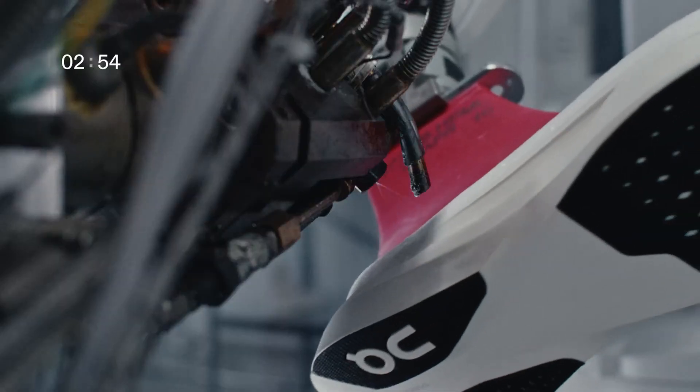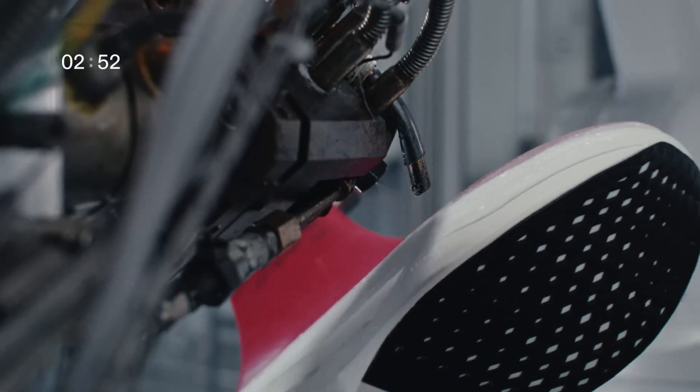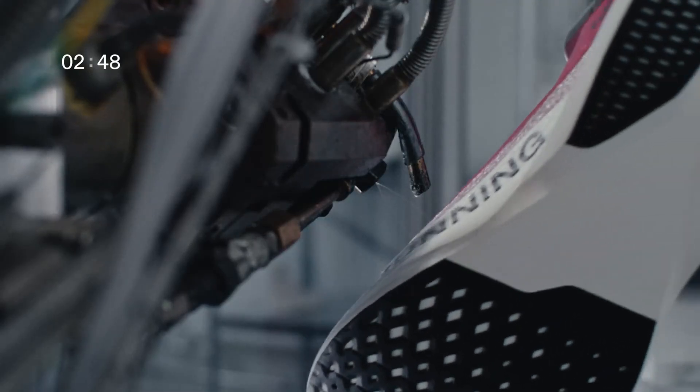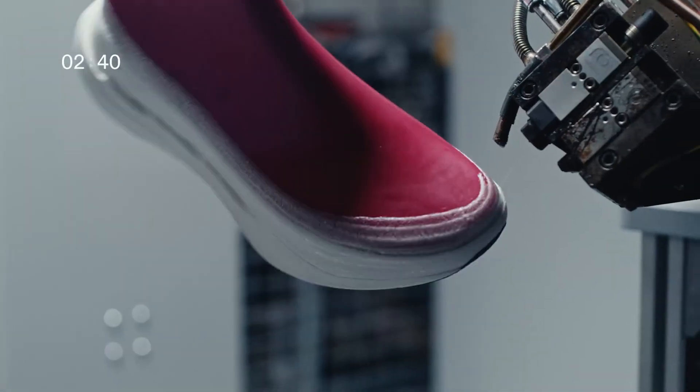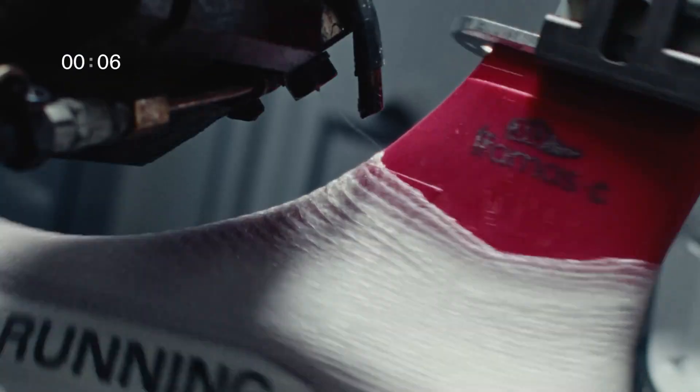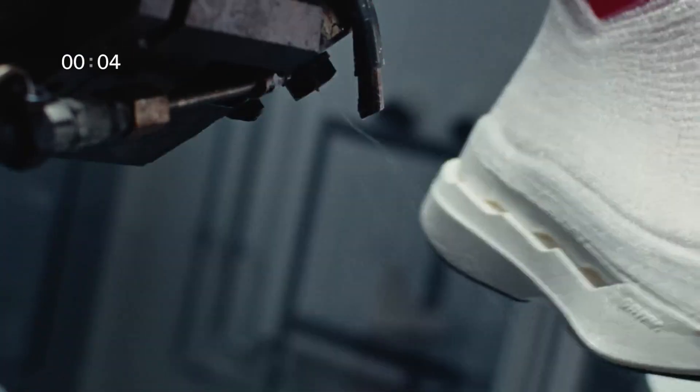Light Spray offers a creative, eco-friendly alternative to aerosol sprays with no mess or environmental impact. The system allows for customization, offering different colors, patterns, and brush effects all controlled by the user's movements. Light Spray merges art and technology, enabling anyone to explore their creativity in dynamic and innovative ways.